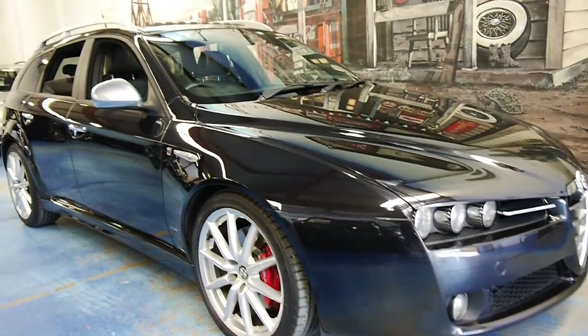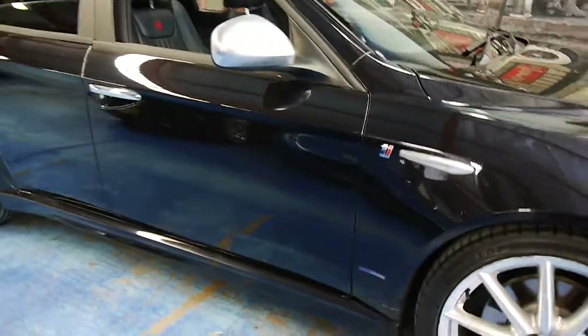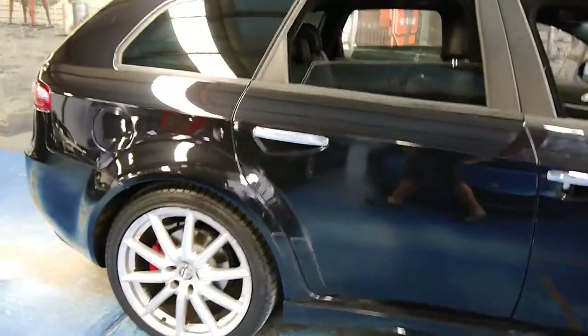Welcome to the Old Timer Centre. My name is Philip Tarrant and today we have for you a 2009 Alfa 159.